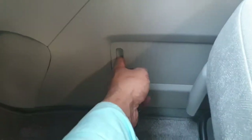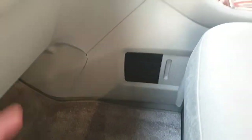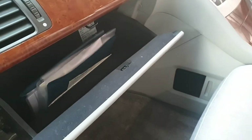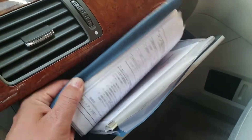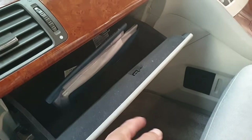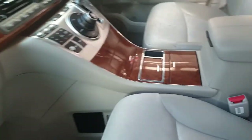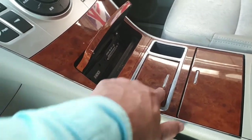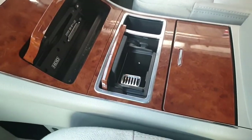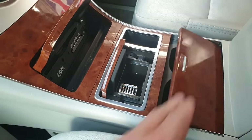There are some storage compartments — all car-related books and service records are in there. There is also a DVD player ashtray area which you can see is very clean and has never been smoked in.